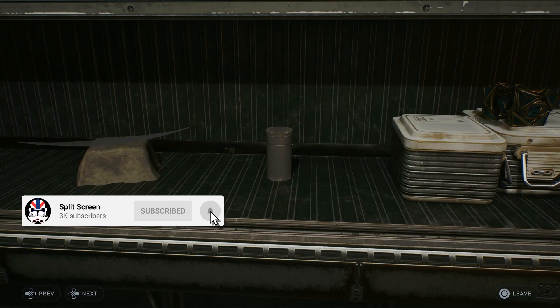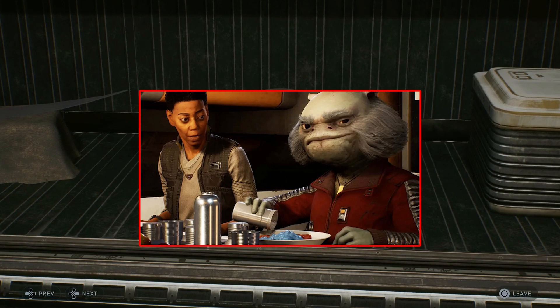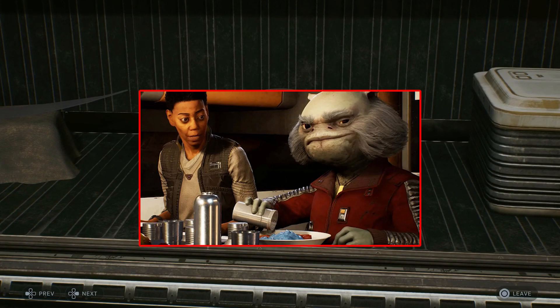For those that don't know, in one tense cutscene during Jedi Fallen Order, Grease shakes salt onto his food throughout the entire scene. It became iconic and his love for salt is widely known within the community, so I think it's great that this is referenced in this way in Jedi Survivor.